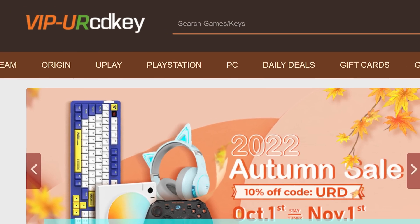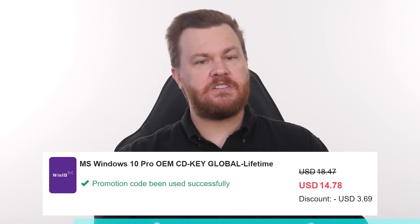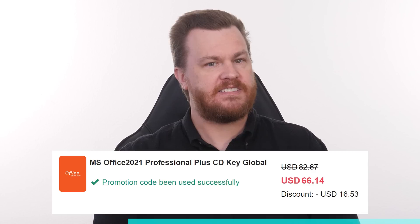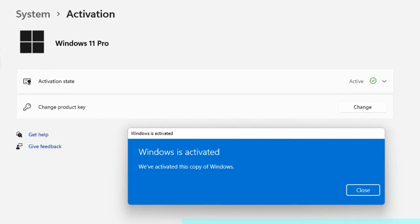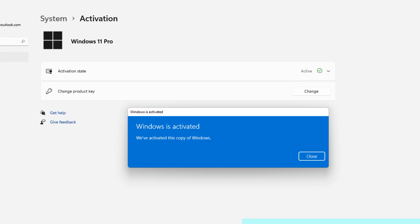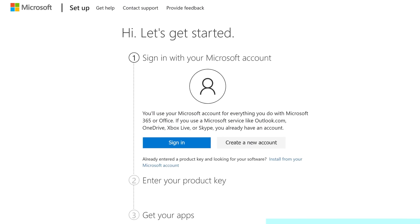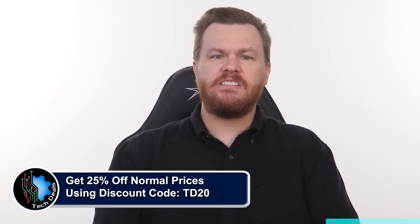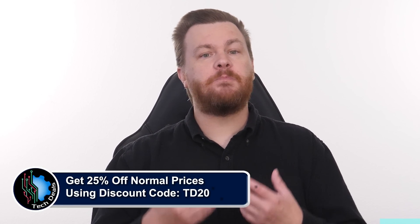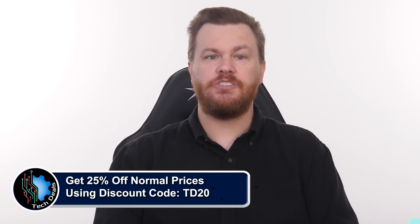Looking for a Windows 10 or 11 product key but don't want to spend $100–$200? Our sponsor URCD Keys provides discounted Windows keys: $15 for Windows 10 Professional, $21 for Windows 11 Professional, and $60 for Microsoft Office 2021 Professional Plus. These keys activate directly with Microsoft Online, link to your Microsoft account, and work forever. For Windows, go to Settings → Update and Security → Activation → Change Product Key, paste the key, and you're activated in seconds. For Office, go to setup.office.com, sign in, paste the key, and download Office directly from Microsoft. Use code TD20 to save 25% off the already discounted prices. We've been using URCD Keys for almost five years without any issues.